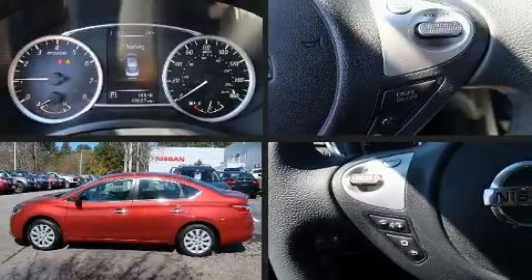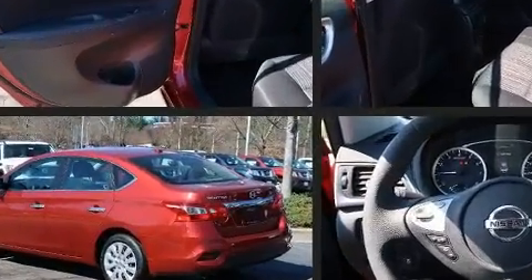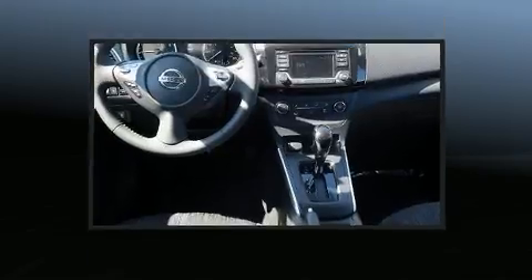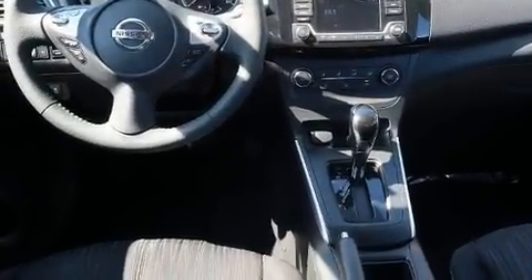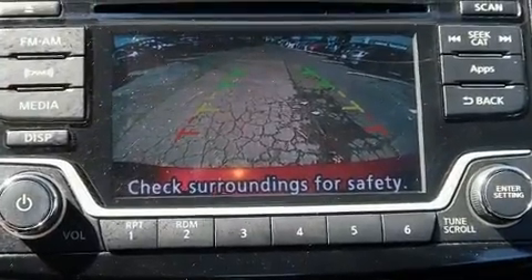The 2016 Nissan Sentra. With fewer than 50,000 miles on the odometer, this four-door sedan prioritizes comfort, safety, and convenience. Smooth gear shifts are achieved thanks to the 1.8 liter four-cylinder engine, providing a spirited yet composed ride and drive.